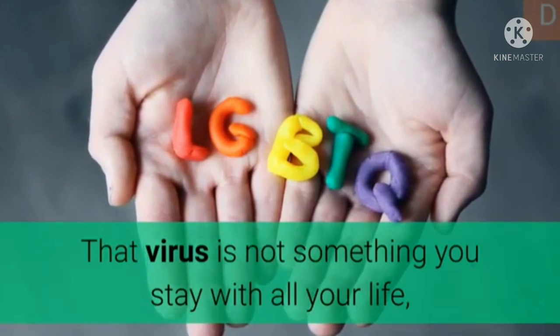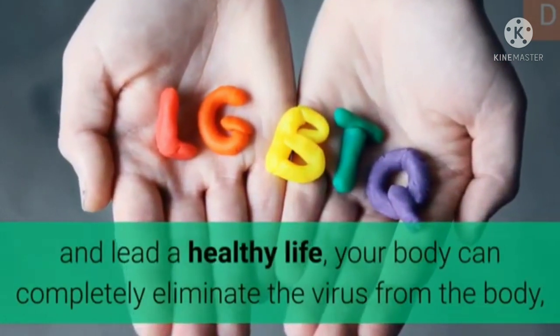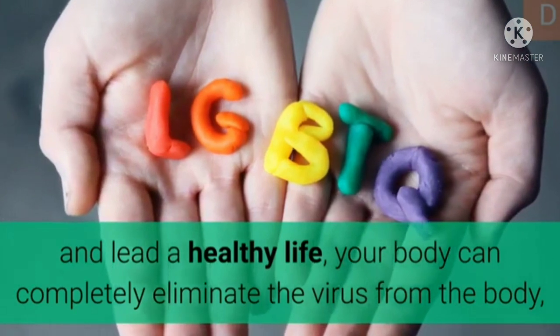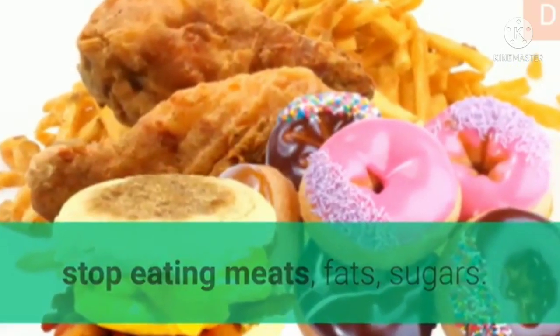That virus is not something you stay with all your life. If you have a strong immune system and lead a healthy life, your body can completely eliminate the virus. Stop eating meats, fats, and sugars.